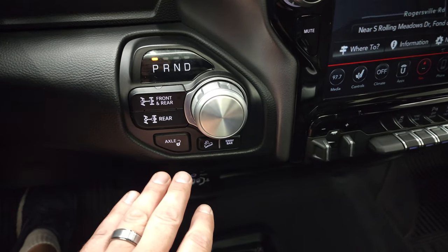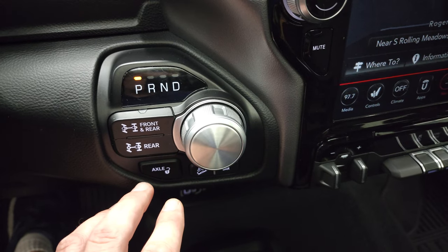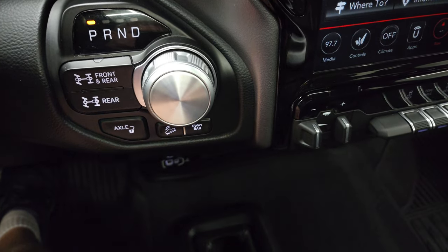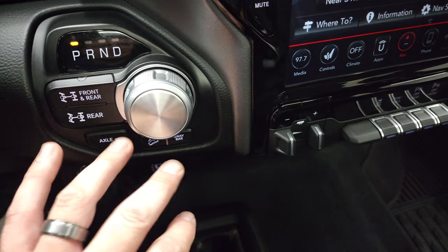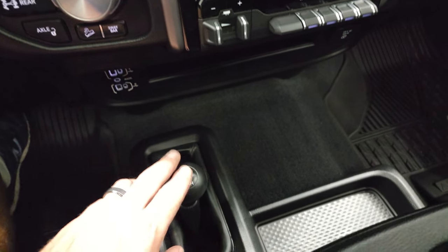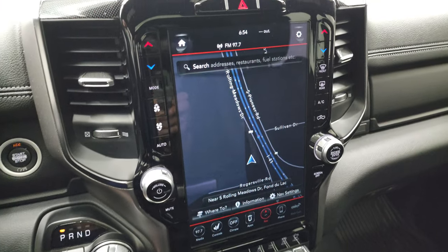This is really what makes your Power Wagon a Power Wagon. You can lock both the front and rear axles, or just the rear axle, and you have a sway bar disconnect — that's really the system that makes the Power Wagon special. You also have downhill assist control. Here's your 4x4 shifter, and your 12-inch Uconnect 4C radio.